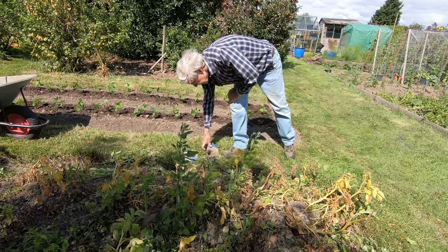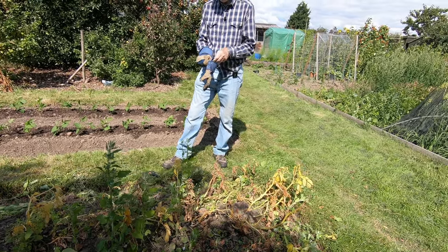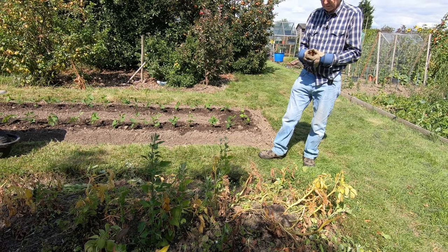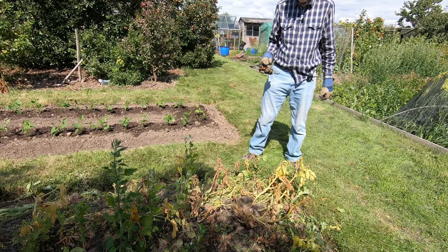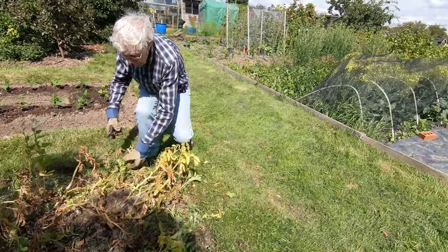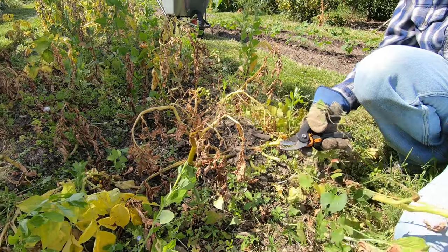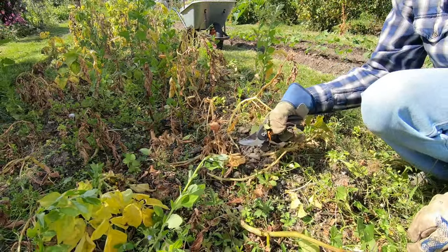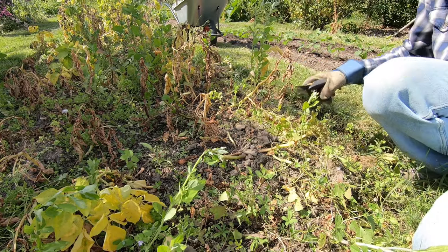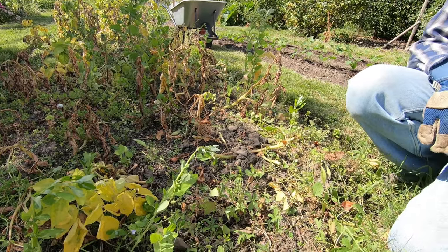It's the third of August, another potato reveal. They're all sort of dying over now, going over quickly. We did Ulster Prince the day before, and before that Pentland Javelin — so these are all the first earlies. These are Casablanca, our usual first earlies that we've grown for a few years. Over the years we've found they'll keep quite well, almost main crop.